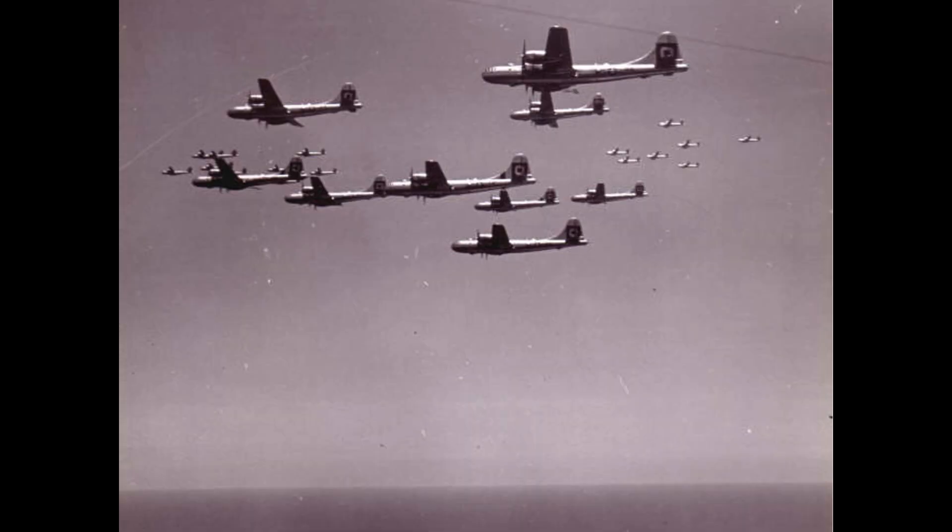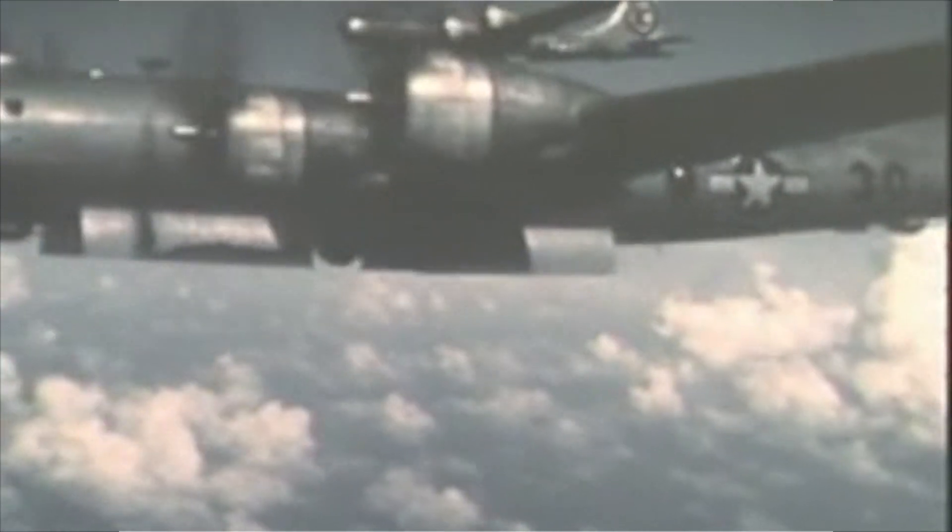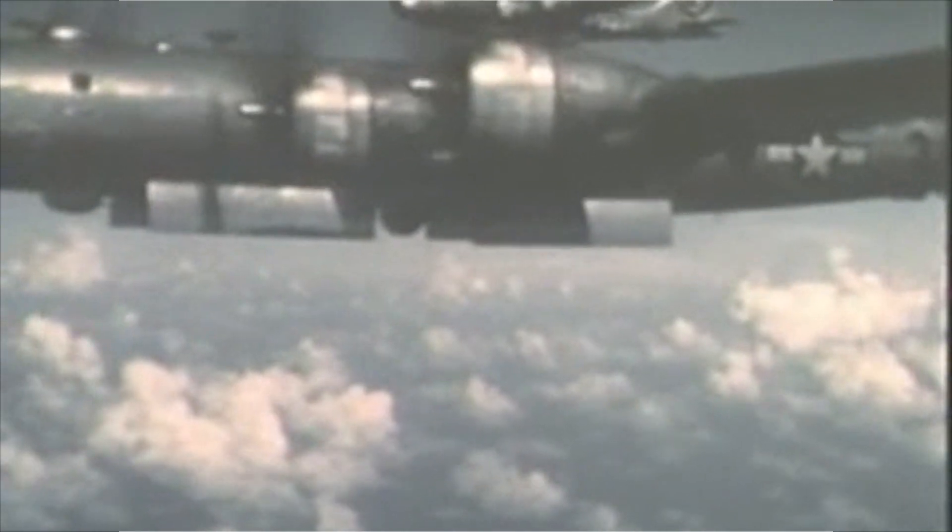B-29s were designed to operate as a daylight, high altitude, long range, strategic precision bomber. In this role, the bombers struggled to accurately place bombs over the Japanese homeland targets. This was due to both weather and the jet stream.